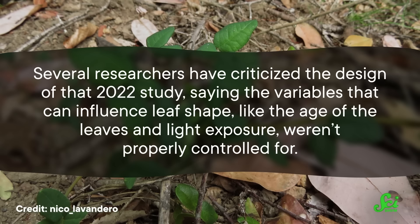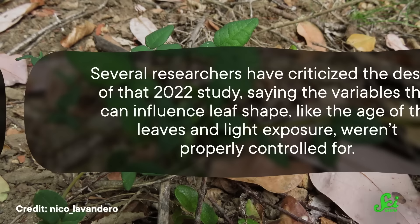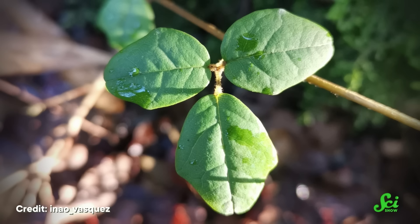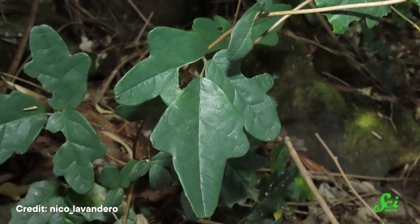Now, to be clear, other plant biologists are pretty skeptical of the plant vision hypothesis, going as far as to call the idea "far-fetched." Not only that, but several researchers have criticized the design of that 2022 study, saying the variables that can influence leaf shape — like the age of the leaves and light exposure — weren't properly controlled for. They also criticized the lack of explanation for how plant vision could reasonably work, since the whole hypothesis hinges on the plants actually being able to see stuff. But the study's authors stand by their work, and are currently doing more experiments with Boquilla plants to further investigate their plant vision hypothesis. And even the critics will concede that they won't say it's impossible that plants can see. We might even find that both horizontal gene transfer and plant vision are at play when these guys mimic their neighbors.